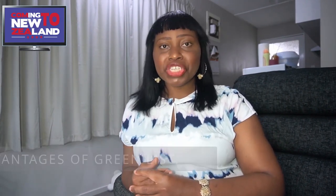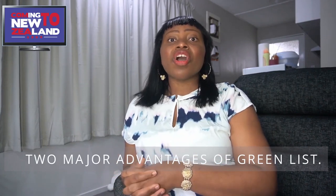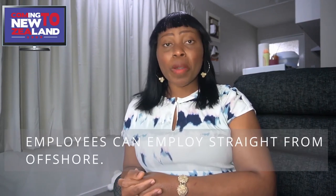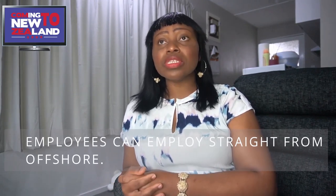The two major advantages of this new visa type and the emergence of green list occupations: firstly, employers are not compelled to advertise any job they intend to recruit for if it is on the green list. They can go straight off and recruit from offshore because that occupation has been proven to be hard to fill according to New Zealand immigration. So there is much more room for employers to recruit from offshore, which will increase your chances of getting a job from overseas.